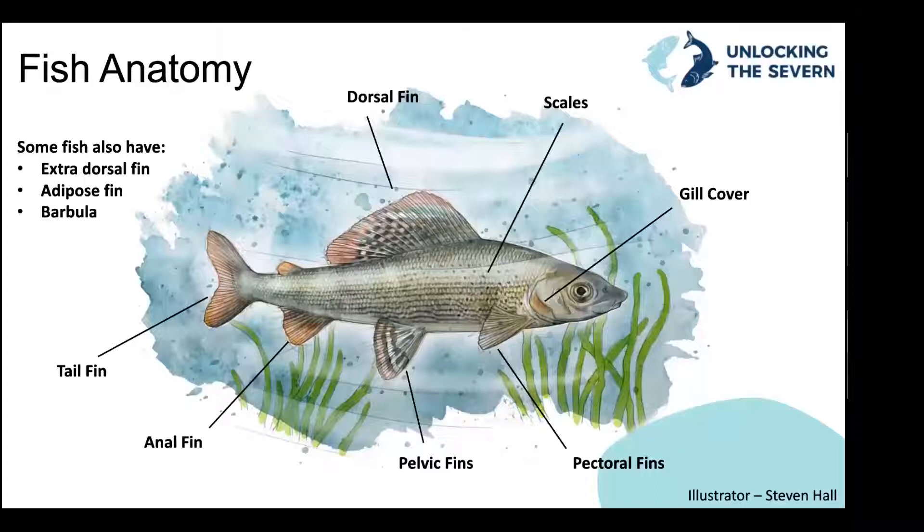A few terms to go through regarding anatomy. We'll be describing the fish in a little bit of detail, so I'll run through the key features first. We'll mention the different fins that fish have — fins are there to help them stay upright in the water, propel through it, and swim. Starting with the dorsal fin: it can sometimes be brightly coloured and help attract a mate or warn off predators, but its main function is to help the fish swim.